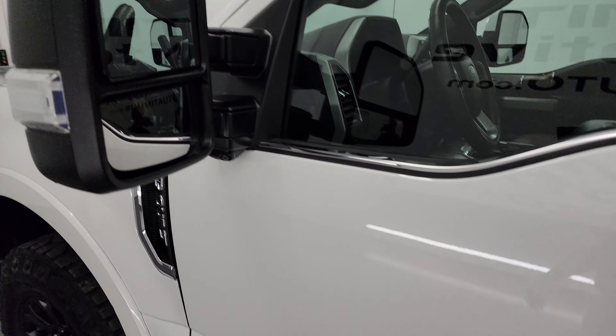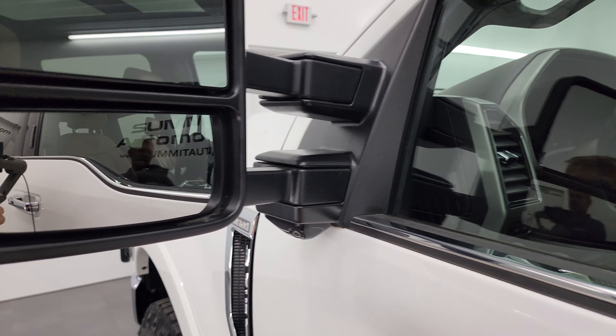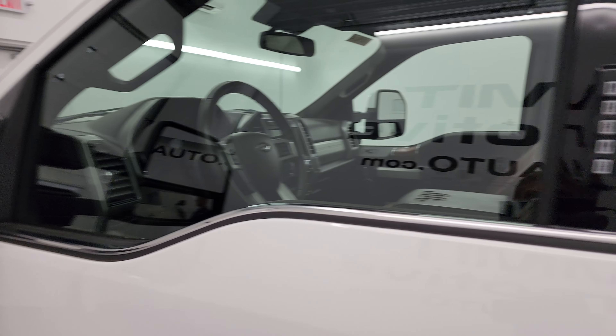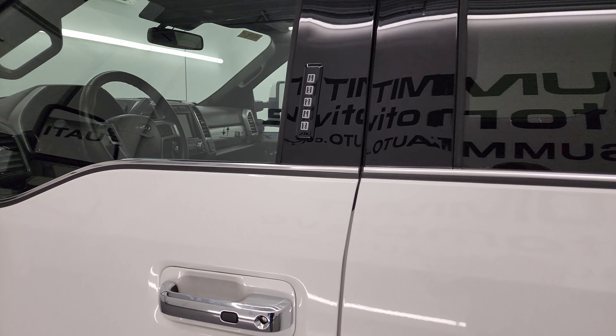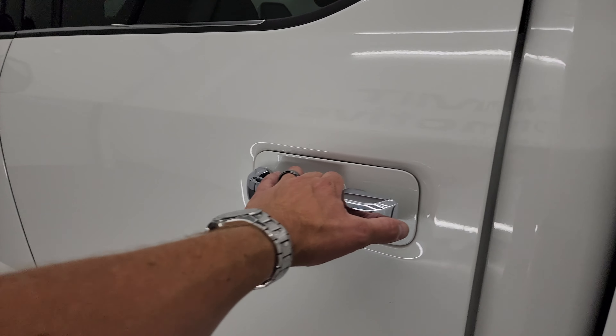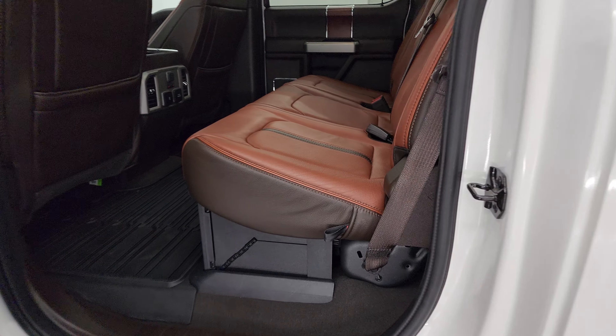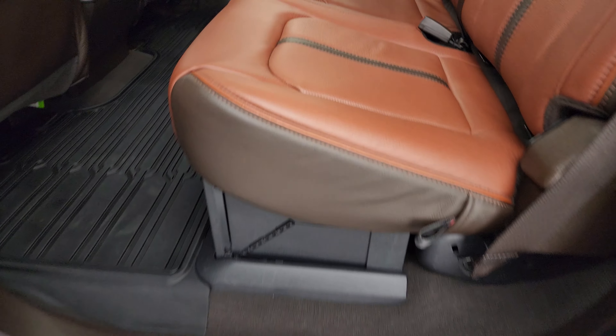You get the power scope mirrors — they power fold in and power telescope out. Blind spot monitoring, built-in directional signals, and this one does have the 360 camera system. You also get the driver side door code entry — we do have the code for this truck. If you ever wanted to figure out what your code is for your 2017 to 2022 Super Duty, we've got a video showing you how to find that in the upper right-hand part of the screen. The power step bars on the driver side work great.